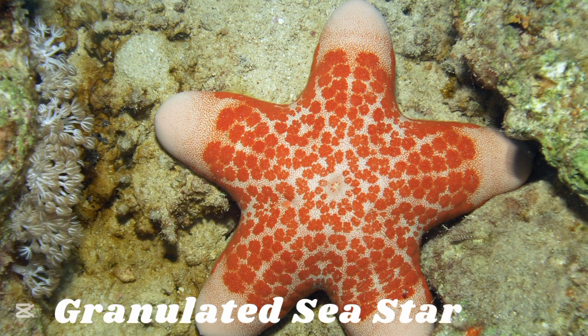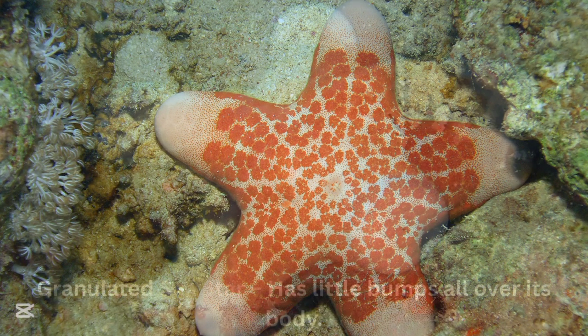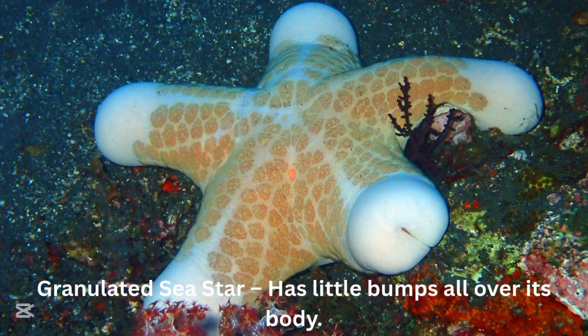Granulated sea starfish. The granulated sea starfish has little bumps all over its body.